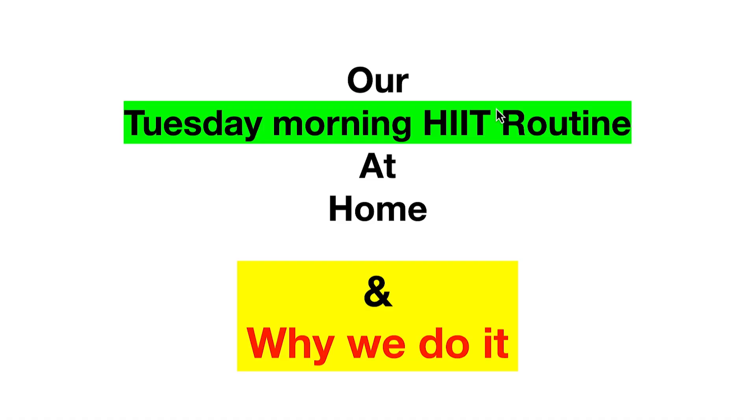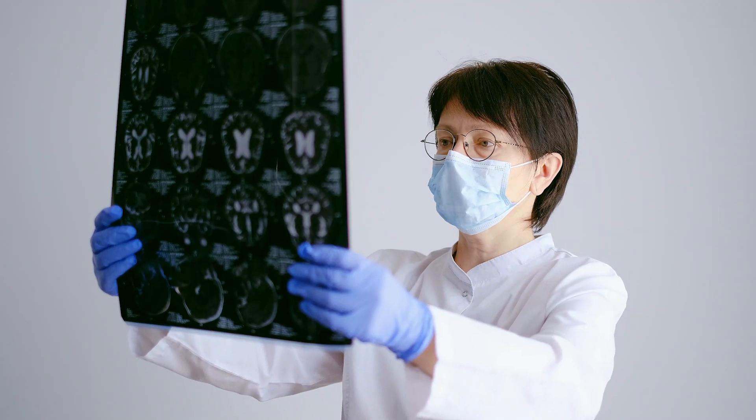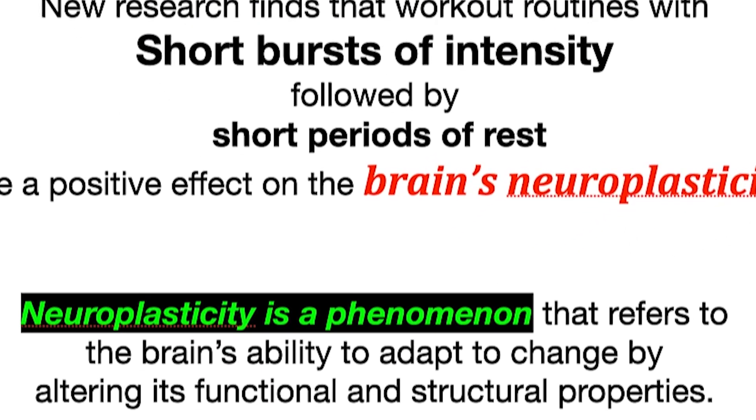It's short and sweet. So Tuesday morning, our high-intensity interval training at home and why we do it. What is HIIT? New research finds that workout routines with short bursts of intensity followed by short periods of rest have a positive effect on the brain's neuroplasticity, brain growth, or keeping your brain vital. Neuroplasticity is a phenomenon referred to as the brain's ability to adapt to change by altering its functions and structural properties.